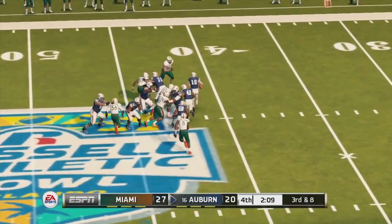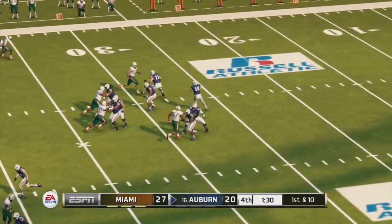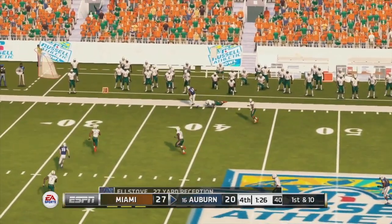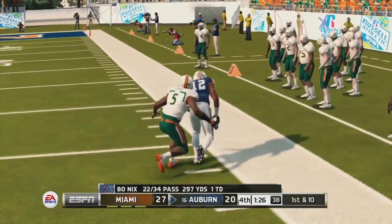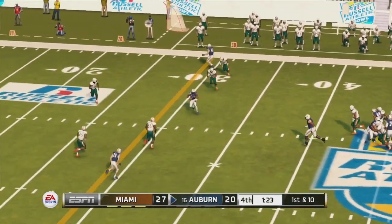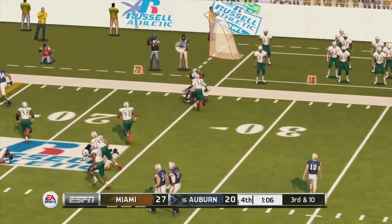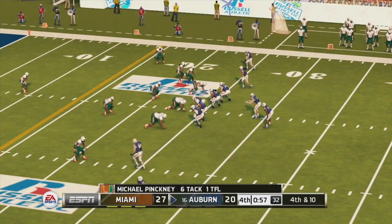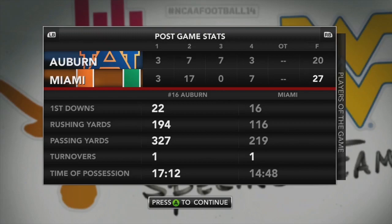Bo Nix on third and eighth drops back and takes a big sack in the backfield. Auburn use all three timeouts to get the ball back. Bo Nix finds a man down the sideline — a minute and 20 to go, just inside the 50. Bo Nix over the middle for another first down, Auburn driving. Screen pass on third and ten only breaks one tackle — fourth and ten with 55 seconds left. Bo Nix drops back, looking for an option, and it falls incomplete. Miami takes it over Auburn 27-20, as Auburn dominated yardage and time of possession but came up just short.